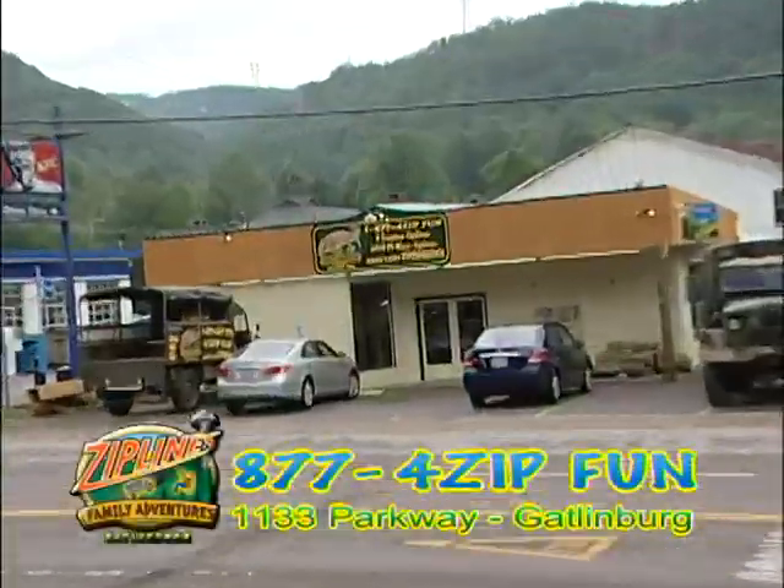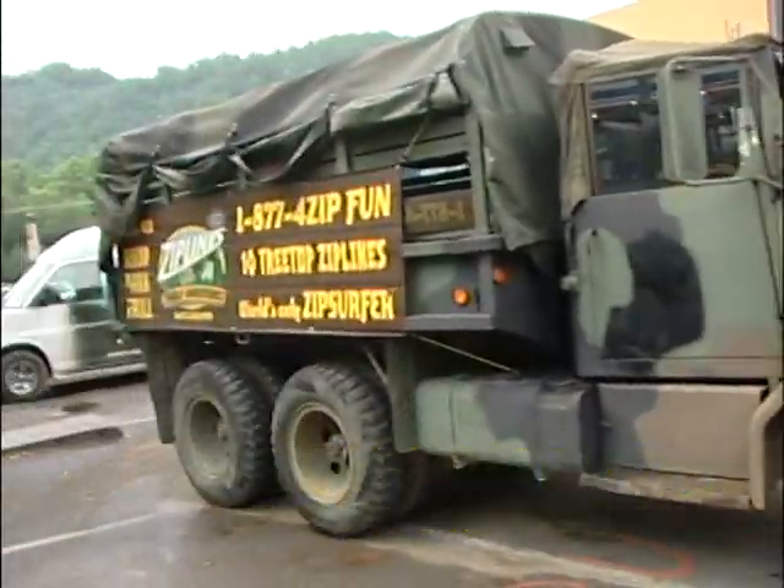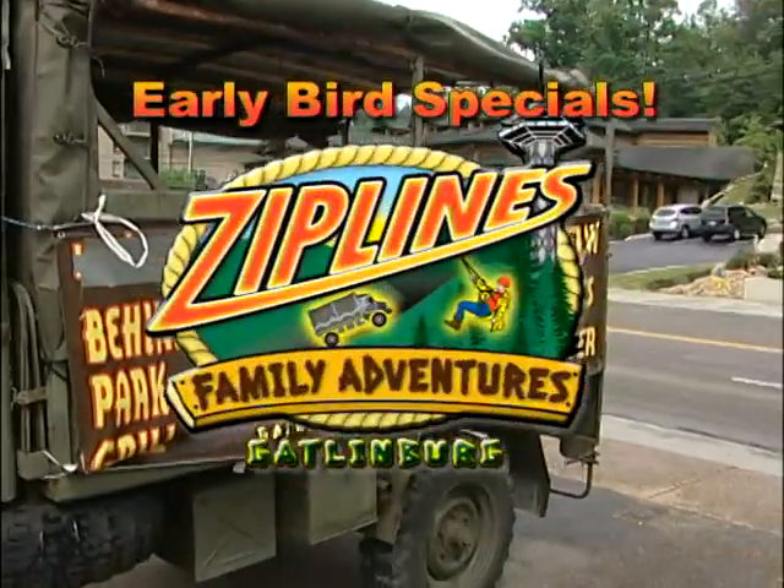Stop by the new Outdoor Adventure Reservation Check-In Center at 1133 Parkway. Enjoy truck and Unimog rides and early bird specials.